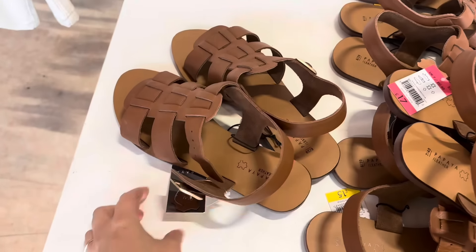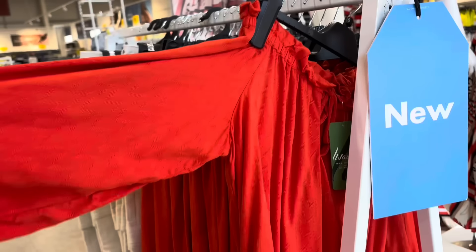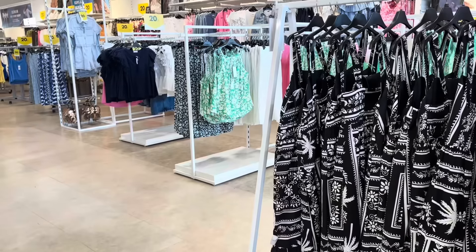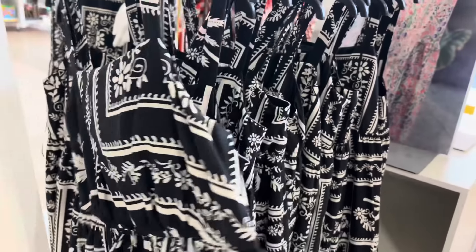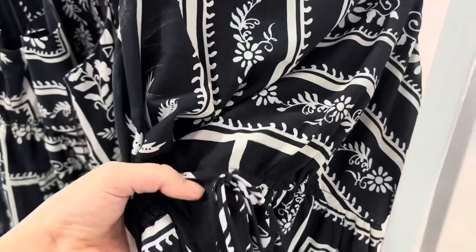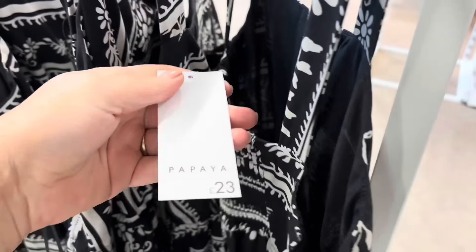They've got these off-the-shoulder red tops — I do like an off-the-shoulder, I think they're so pretty and feminine, and this one is £17. Looking down here, we have printed monochrome dresses. This one's got a tropical/palm leaf print — I love a printed dress, it hides a multitude of sins. It's also got a tie waist detail to cinch you in. That is gorgeous for the summer.